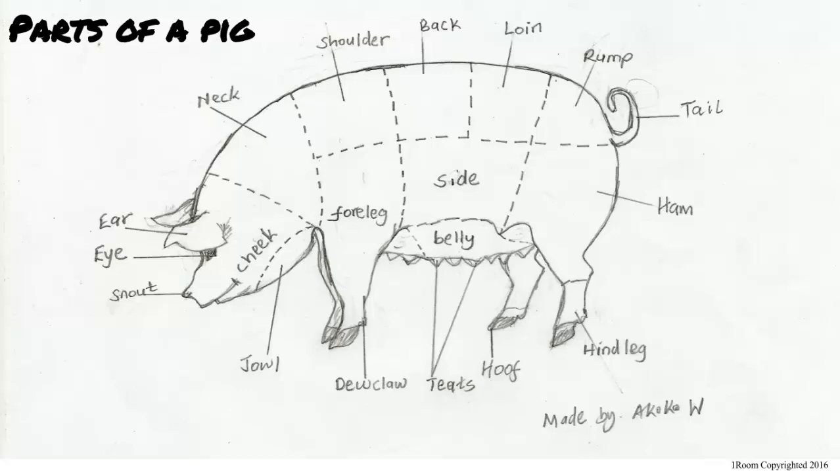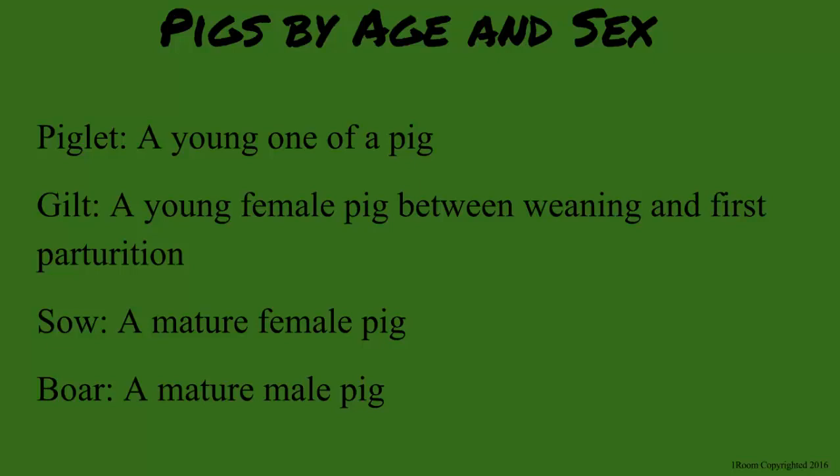Honestly, I have no idea. For me, a pig's a pig. I take it you don't rear pigs at home. A piglet is a young pig. A gilt is a young female pig from weaning up to first parturition. A sow is a mature female pig, and a boar is a mature male one.